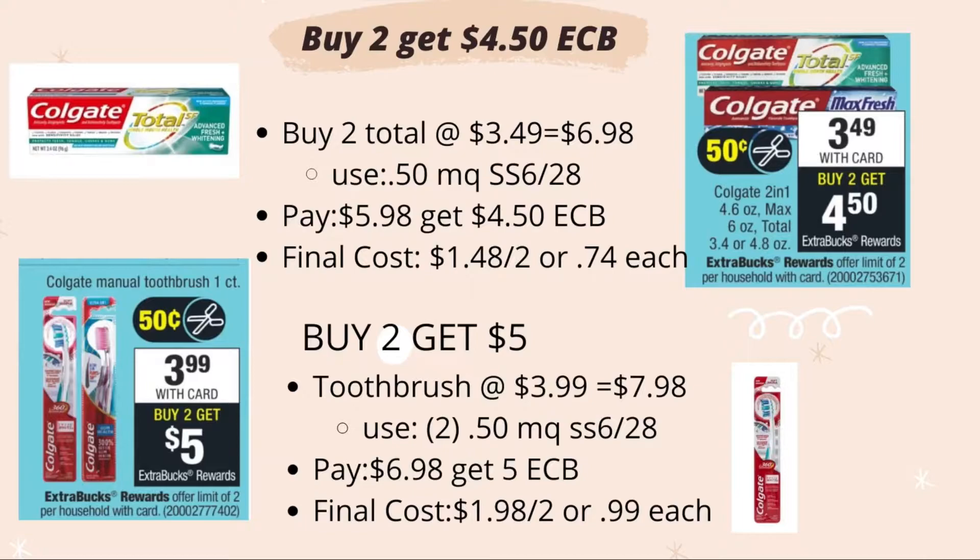For the Colgate toothbrush — buy two, get $5 ECB. The toothbrush is $3.99 each, so two is $7.98. Use two 50-cent manufacturing coupons from Smart Source 6/28, pay $6.98, get back $5 ECB. The final cost is $1.98 for both, or 99 cents each.